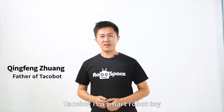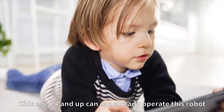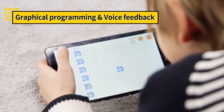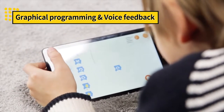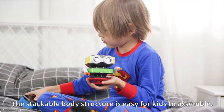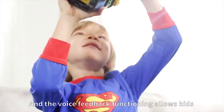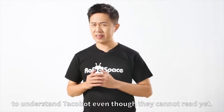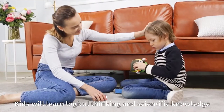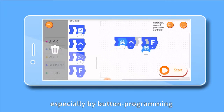Takubo is a smart robot toy aiming to bring kids' happiness and love for STEAM. Kids age 4 and up can already operate this robot due to its unique designs. The stack robot body structure is easy for young kids to assemble, and the voice feedback function allows kids to understand Takubo even though they cannot read yet. Kids will learn logical thinking and scientific knowledge when playing with Takubo, especially through button programming and graphical programming.